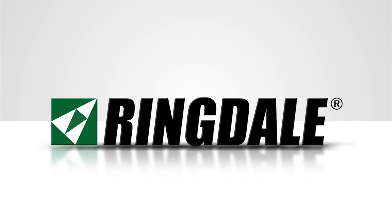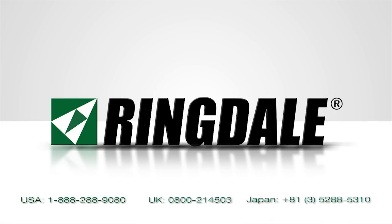All of these things make Ringdale's Active LED a better choice for all applications. To speak with one of our lighting experts, call us or visit our website at ActiveLED.com.